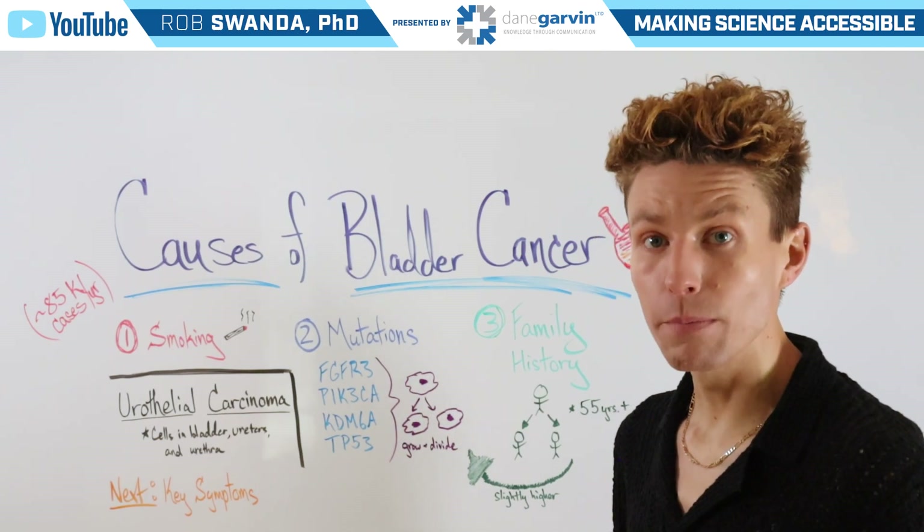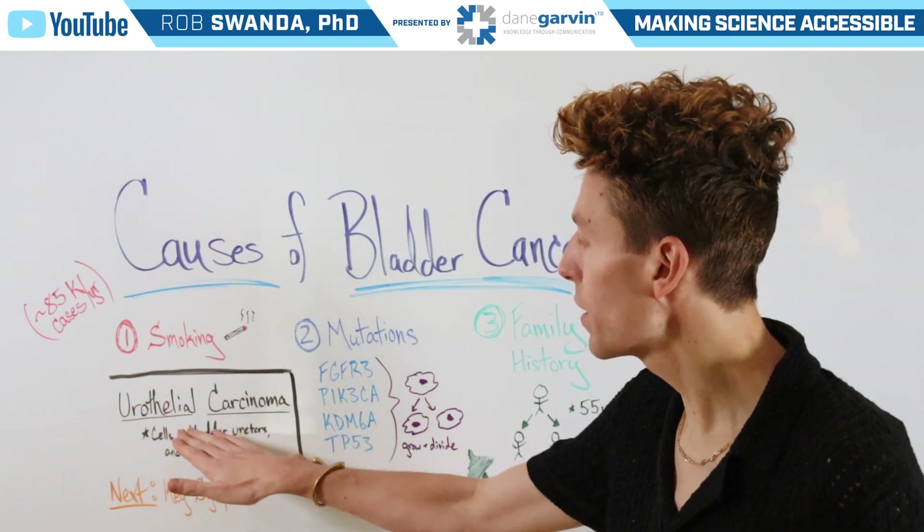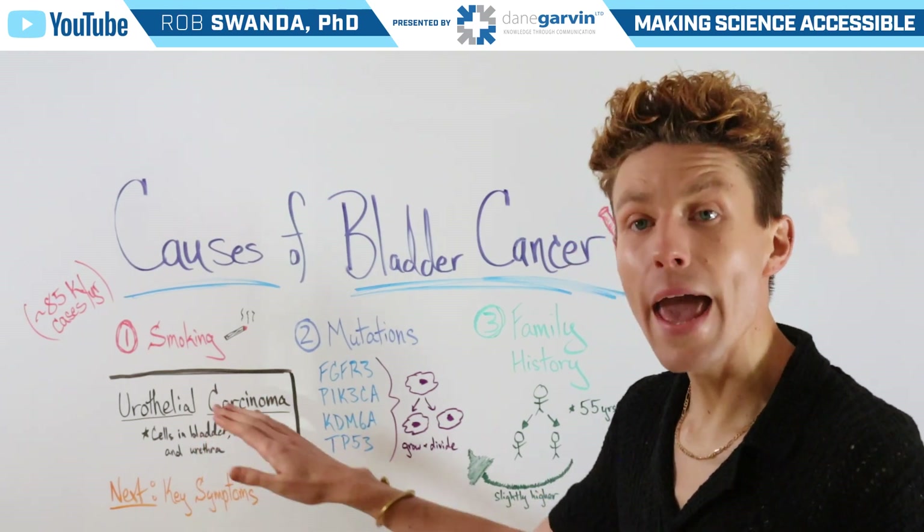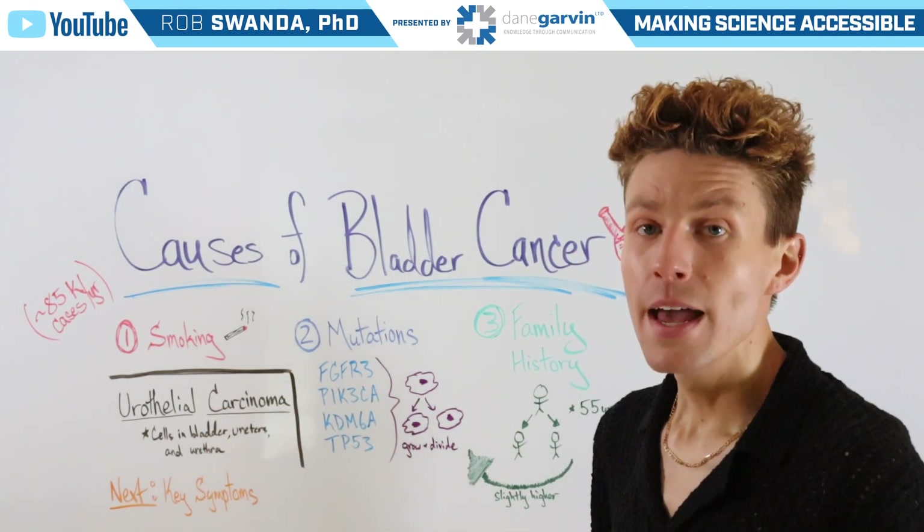Now, the most common type of bladder cancer is actually urothelial carcinoma, which affects cells in the bladder, the ureters, as well as the urethra.